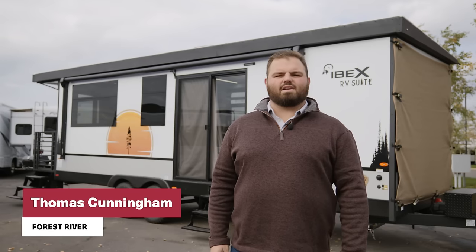Hello, my name's Thomas Cunningham. I'm with Forest River IBEX, and today let's take a look at the RV Suite.